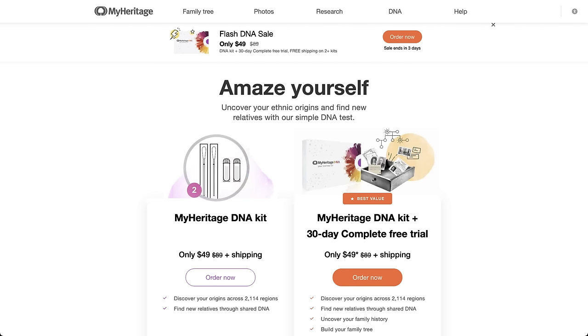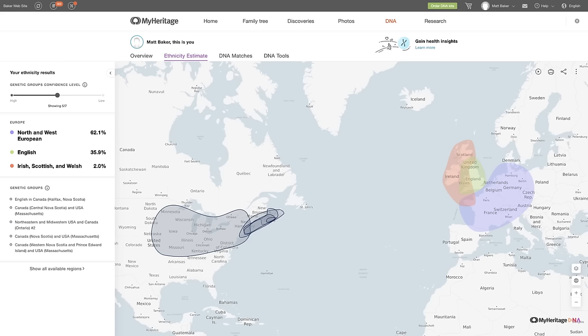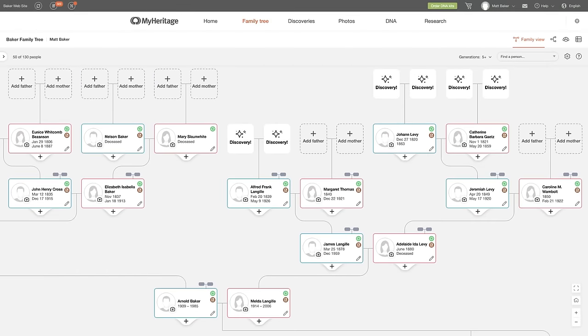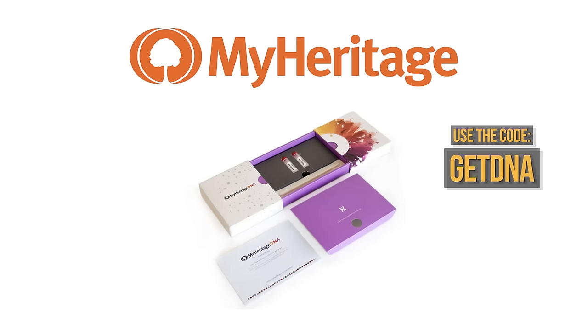The swab method is much easier than the spit method. All you have to do is take this little device that looks like a long Q-tip and rub it against the inside of your cheek for about 30 seconds. The results you get are pretty great — you get a map of where your ancestors came from, together with ethnicity percentages, as well as relative matches. But the really great thing about MyHeritage is that it is a full-blown family tree building website that gives you access to over 20 billion records and makes it really easy to discover who your ancestors were. So if you haven't yet done a DNA test, I recommend that you try out MyHeritage by using the link in the description or pinned comment. Be sure to use the code to get free shipping for the DNA kit, as well as a 30-day free trial of MyHeritage's subscription plan.